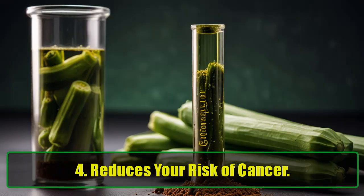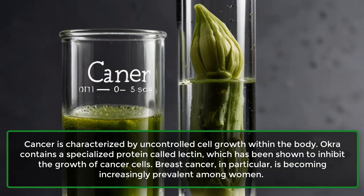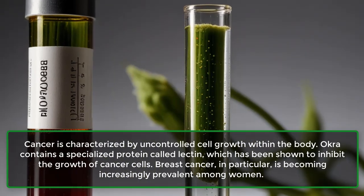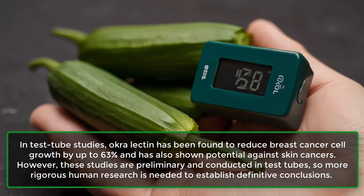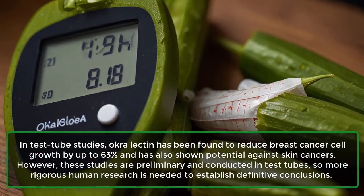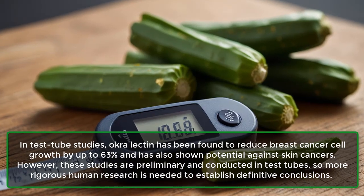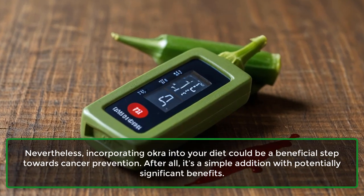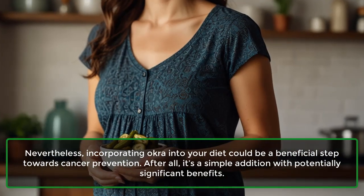4. Reduces your risk of cancer. Cancer is characterized by uncontrolled cell growth within the body. Okra contains a specialized protein called lectin, which has been shown to inhibit the growth of cancer cells. In test-tube studies, okra lectin has been found to reduce breast cancer cell growth by up to 63% and has also shown potential against skin cancers. However, these studies are preliminary and conducted in test-tubes, so more rigorous human research is needed. Nevertheless, incorporating okra into your diet could be a beneficial step towards cancer prevention.